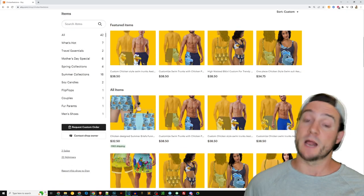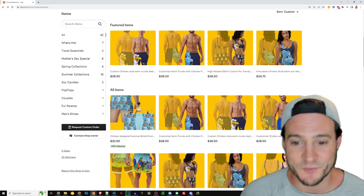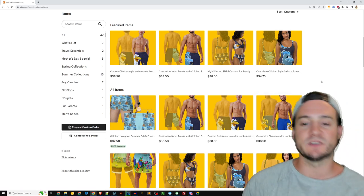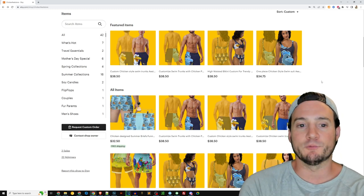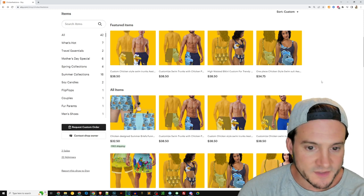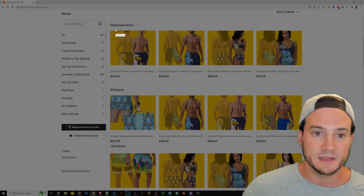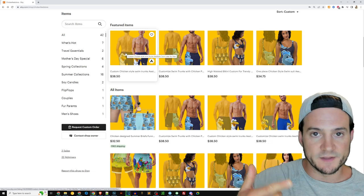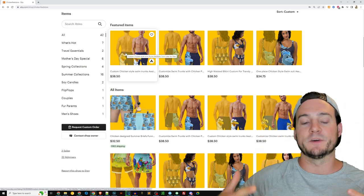That yellow — I bet it pops in search results because I don't know how many other people are using really bright yellow. I also like how you've got these mocked up. I haven't tried to sell much print-on-demand swimwear, but I like how you have the flip side — the reverse side — included in the thumbnail, almost a little translucent so it's not detracting from the guy in the foreground.